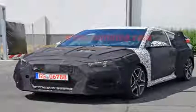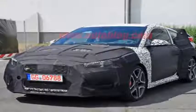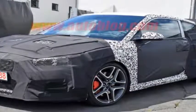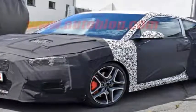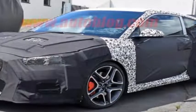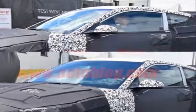Hyundai is deep into development of the second-gen Veloster, the follow-up to the odd asymmetric hot hatch. The first car was good, but it wasn't quite great, missing the mark on a number of details. In the intervening years, Hyundai products have improved across the board and no longer require any hedging or justification as a value proposition.